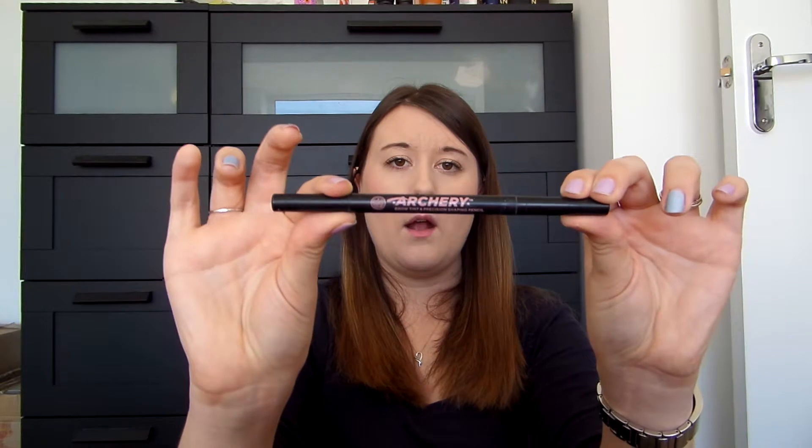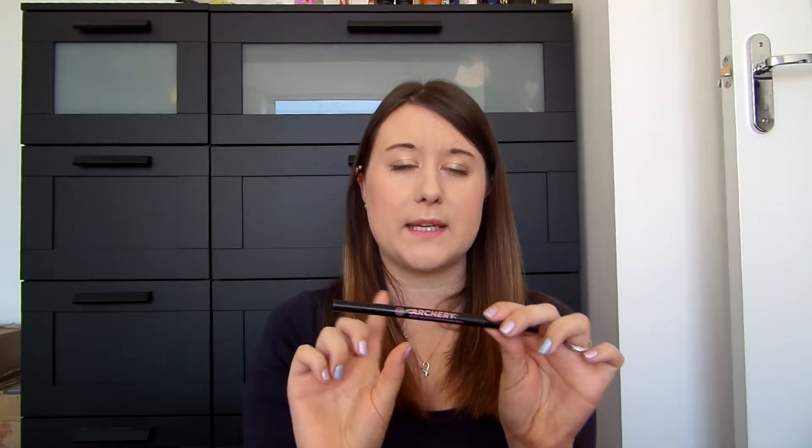The next thing is another Soap and Glory product — the Archery Brow Tint and Precision Shaping Pencil in Brownie Points. You get a pen at one end and a little crayon at the other, which has obviously run out. The pen actually ran out a lot quicker than the crayon did, which I didn't like, because it's the pen that gives you the most natural finish. The crayon is meant to outline your eyebrow and then you fill it in with the pen, but the pen ran out about a month before the crayon. I won't be purchasing this again — I'm currently using the Revlon or Rimmel pencil, which is a lot better.